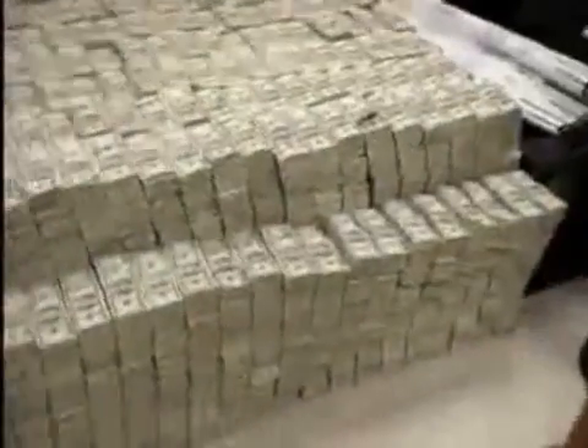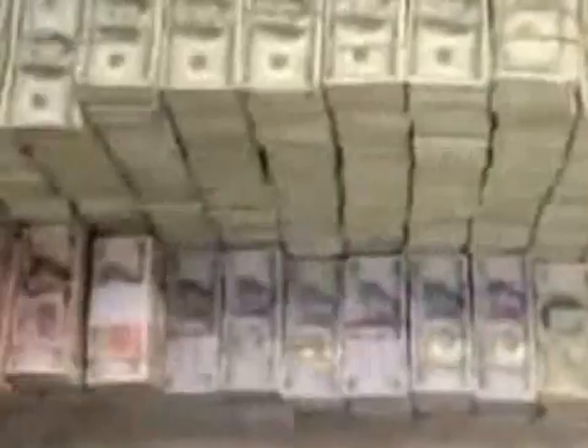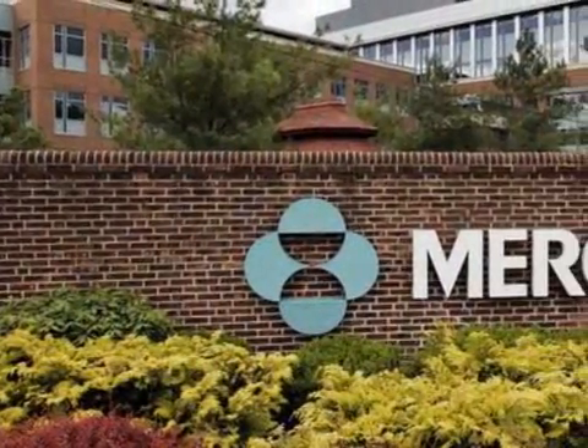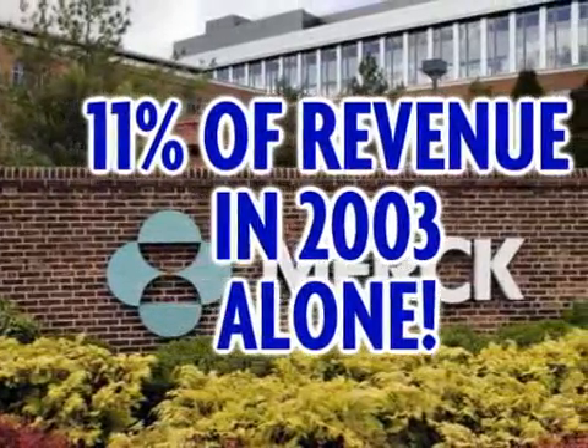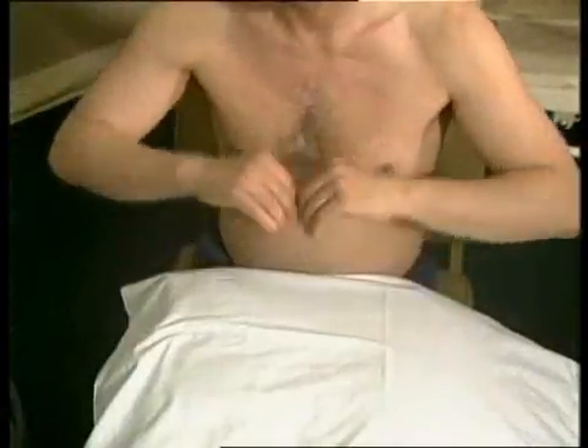Vioxx was designed to be a safer painkiller compared to its alternatives. With average annual sales of $2.5 billion, Merck's newest drug quickly became a blockbuster. In just 2003 alone, Vioxx sales accounted for 11% of Merck's revenue that year, but little did anyone know what fiasco was about to unfold.